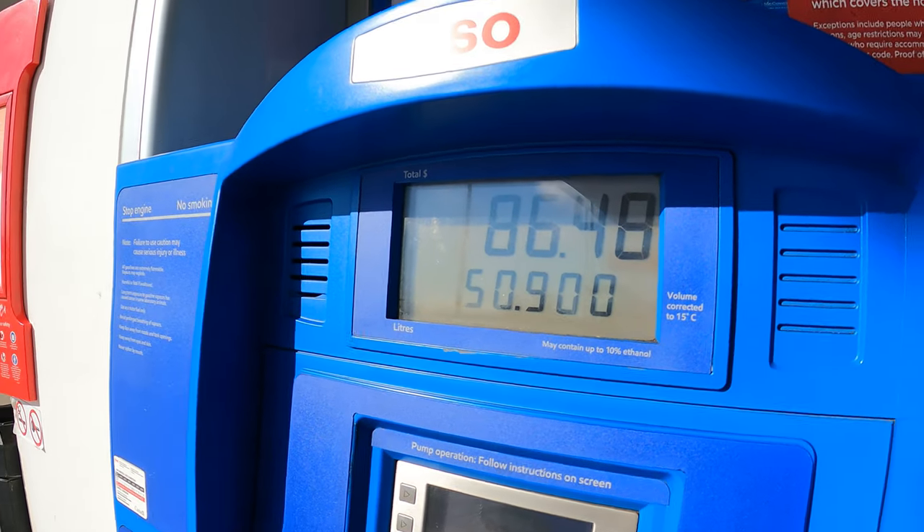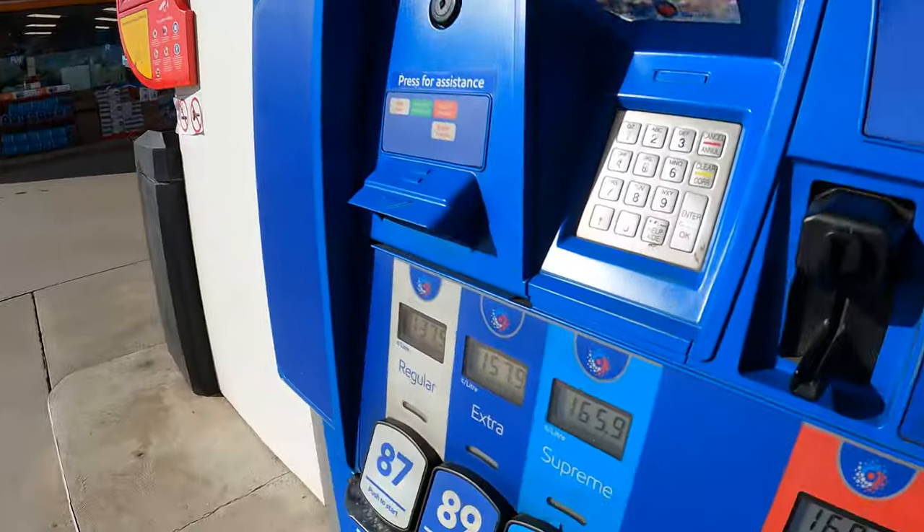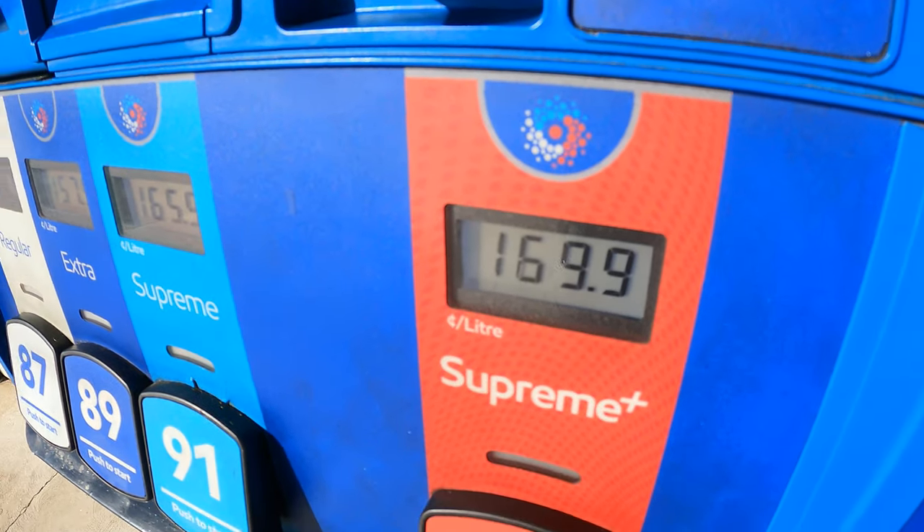I'm still about 45 minutes or so of a drive away. I had to just stop for gas — thirsty bitch. Gas right now in Canada for 93 premium is $169.99 a litre. Fucking ridiculous. I'm going to get myself an energy drink and get back on the road.